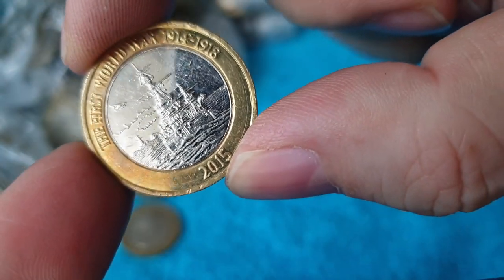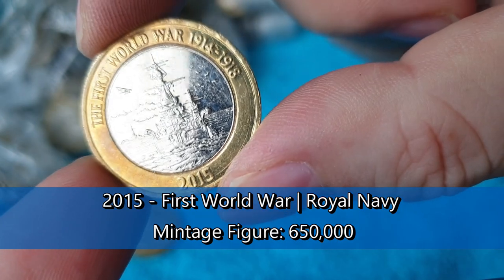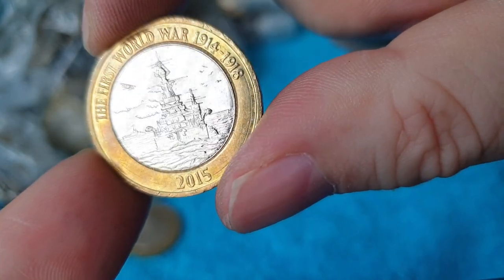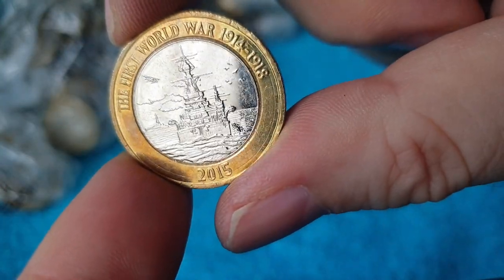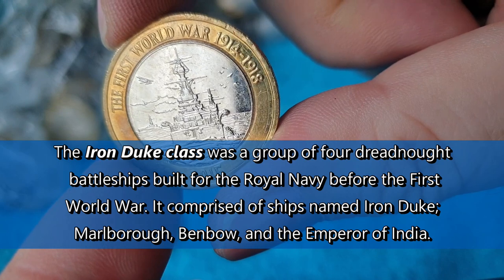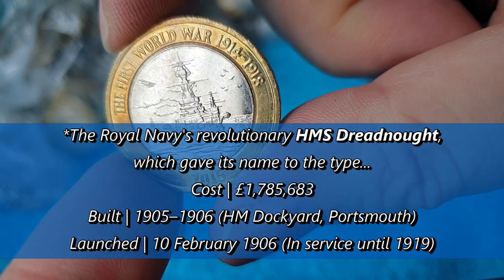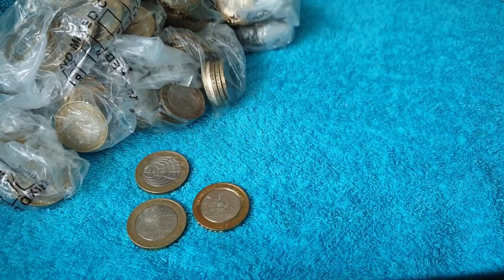I saw that one as I was turning it over — I thought that looks like a shiny one. There is a World War One Royal Navy centenary. A lot of people think that's the HMS Belfast on there, but it's not unfortunately, since HMS Belfast was a Second World War ship, not a First World War ship. So it wouldn't have been around in the First World War. But that is definitely above face value.